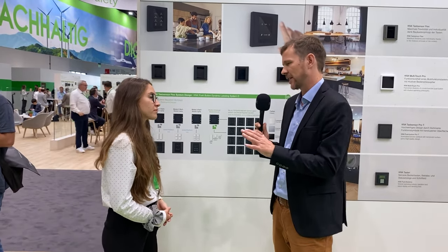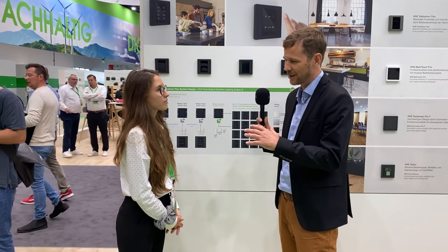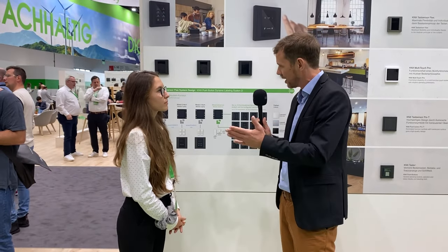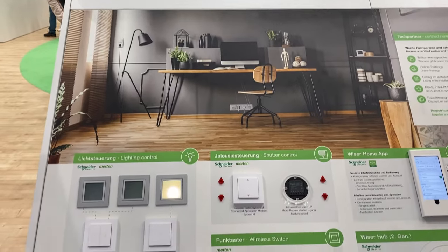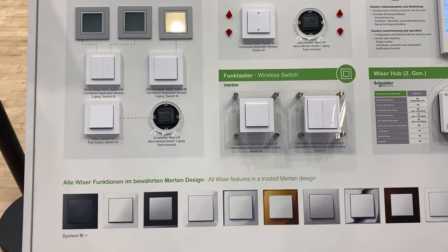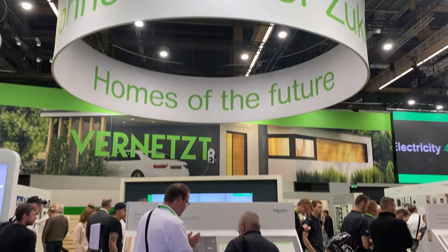Schneider has the KNX system on one hand and the Wiser system on the other, and now they've merged those two into a hybrid solution. They have their Wiser for KNX logic controller, and they now build a hybrid module that can integrate the whole Wiser portfolio into the KNX system. Now let's go find Jurgen so he can explain a little bit more about Wiser.